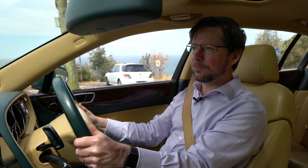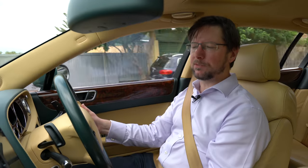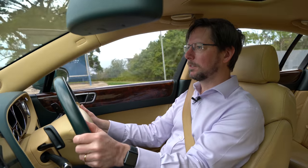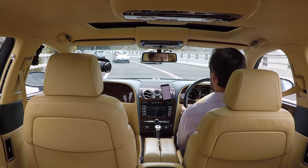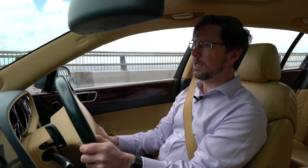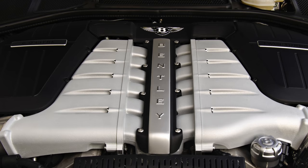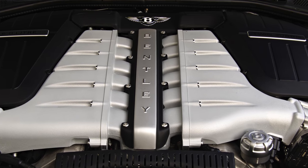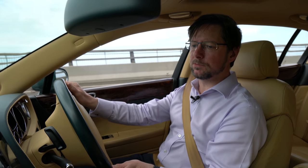Getting into this car is like setting foot in one of those exclusive London clubs, full of leather armchairs and wood panelling. I even wore smarter clothes today because I thought getting into something like this must require some kind of dress code. But unlike the Garrick or the Athenaeum, this sanctuary of luxury will whisk you to 100 kilometres an hour in about five seconds, thanks to a six-litre twin-turbocharged W12 engine producing 411 kilowatts and 650 newton metres of torque.